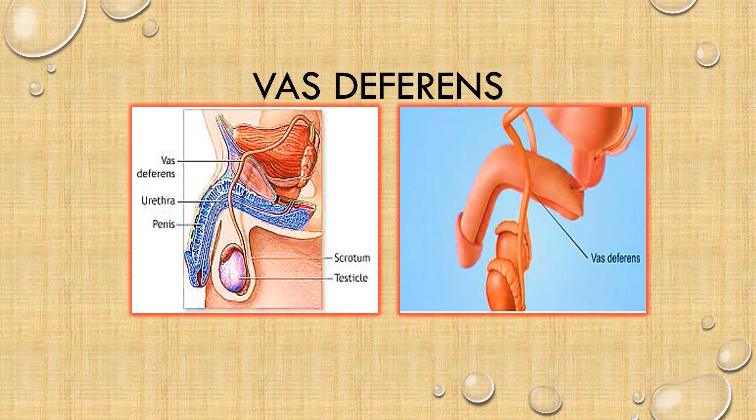Since the vas deferens has no ciliated lining, one might ask: how is it able to convey spermatozoa from the epididymis to the urethra? It does it in another way. The secretions of the seminal vesicles and the prostate gland, which also pass through the vas deferens, provide a medium for the passage of the spermatozoa. So the spermatozoa pass through easily to the urethra — this explains why we all need each other to achieve certain goals.